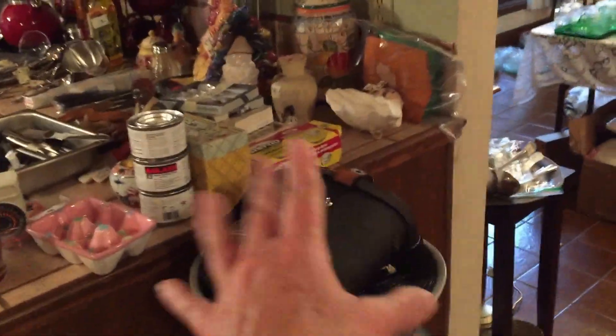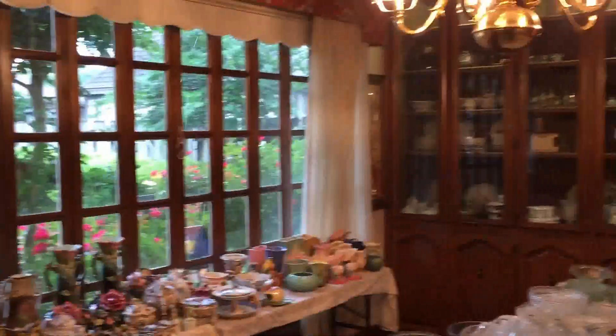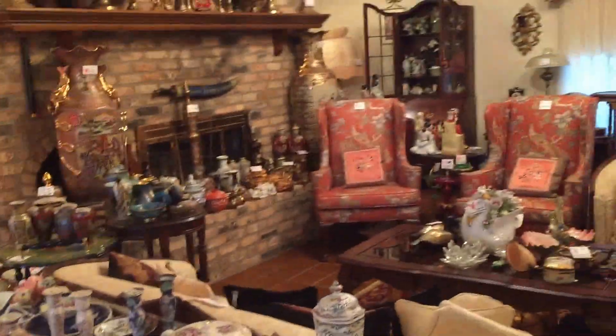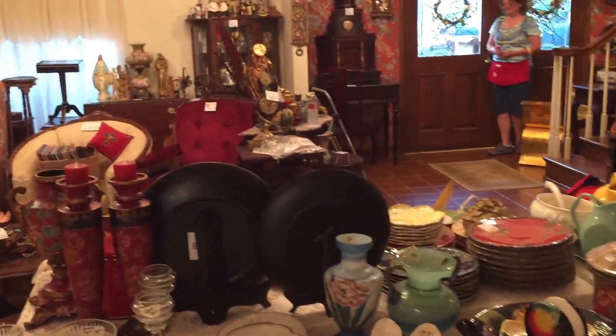There's all kinds of vintage records down there, and binoculars. This is just some of the glassware that'll be available. You can see Hull and Roseville over there. A lot of fine crystal — we've got Baccarat, Galway, and Lalique crystal. And again, this is just what's available in phase one.